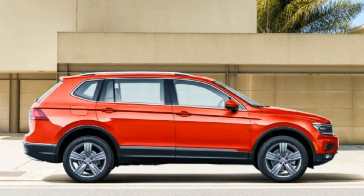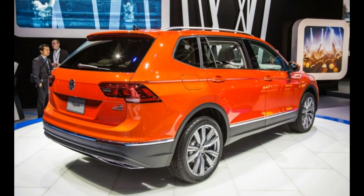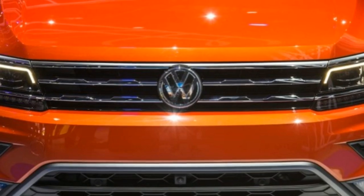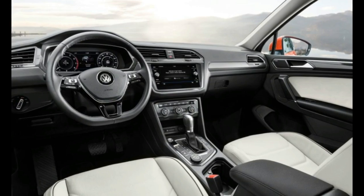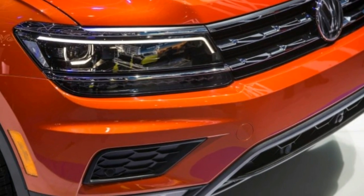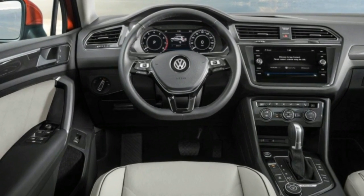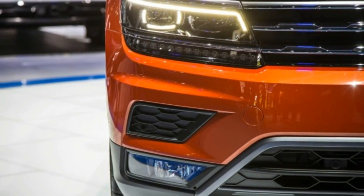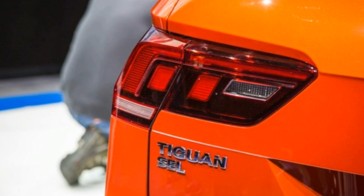Based on VW's flexible Modular Transverse Matrix — MQB — transverse engine vehicle architecture, the new long-wheelbase Tiguan is identical in most ways to the shorter model, which won't come to the United States, only with 4.4 more inches between the axles and 10.7 inches of additional overall length compared to its predecessor. Behind its long rear doors is a second-row seat split into 40-20-40 sections that can slide up to 7.0 inches forward and back. The stretch also makes room for a third-row seat, plus up to 57% more cargo space.